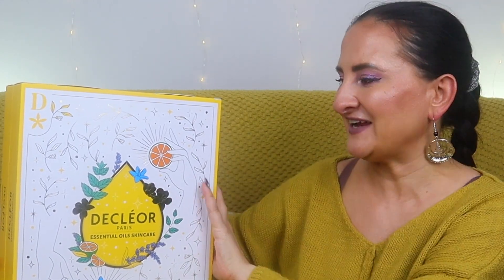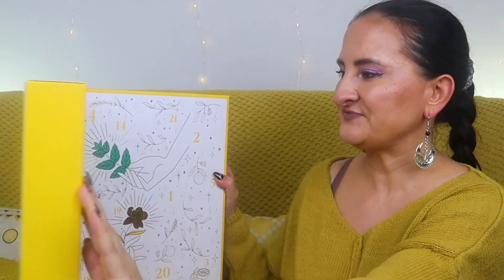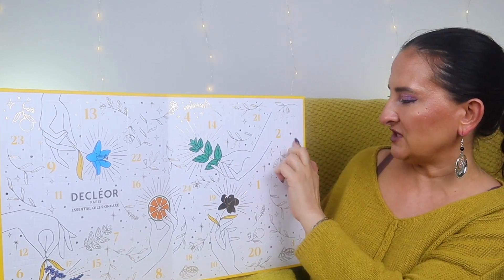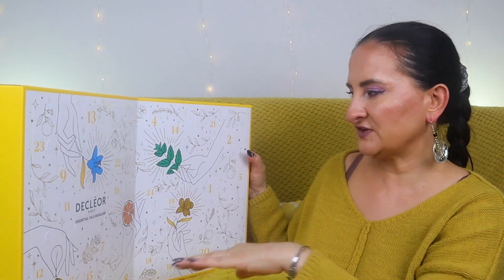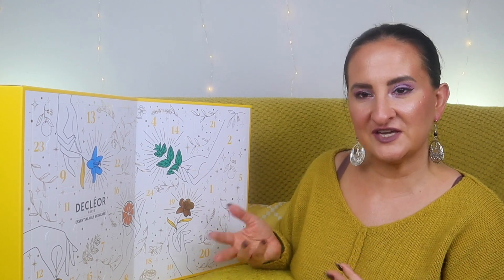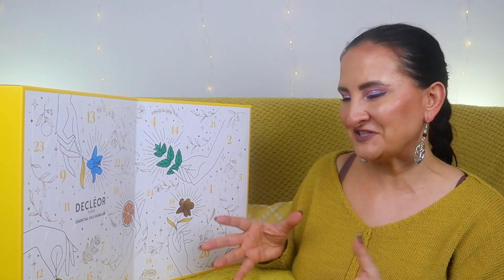That gift with purchase obviously increases the value of the advent calendar. The calendar itself is a classic design where you open each door — it's not reusable of course, but that's fine. This is my first encounter with this brand, so I've never tried anything from them and I'm super excited.